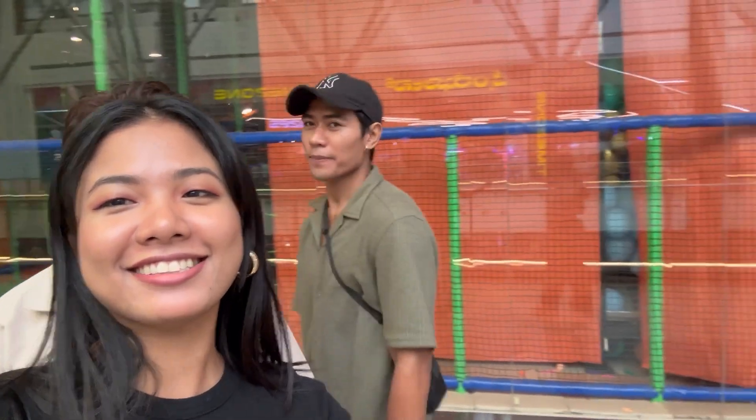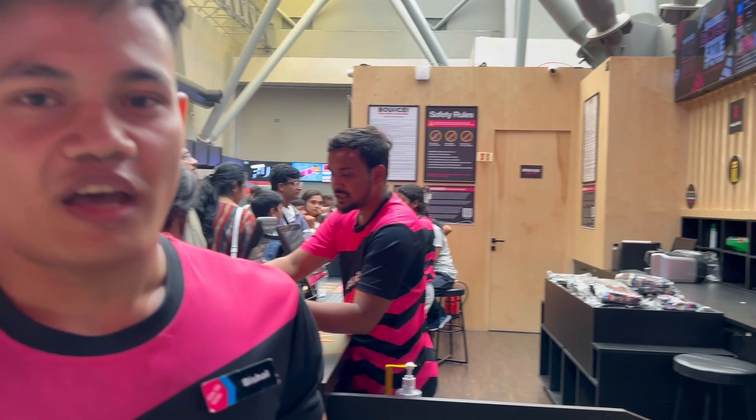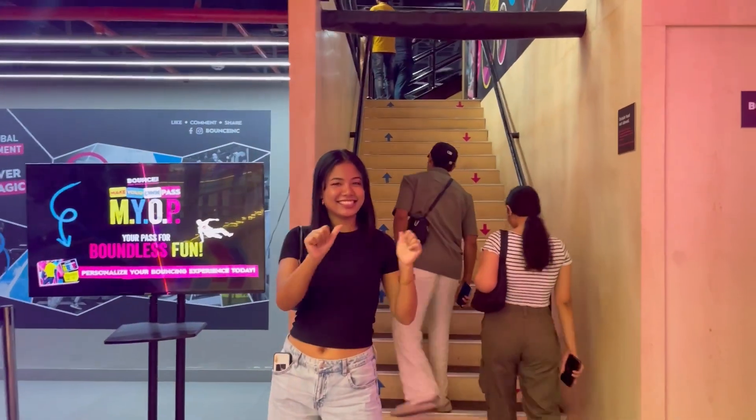Are you excited? I'm super excited! So we asked the staff what activities we can do here. The activities available are dodgeball, free jump, high performance, cliff jump, and X-park optical tours. We hope you'll have a lot of fun — Nama Bangalore welcomes you to Bounce Orion, let's go!